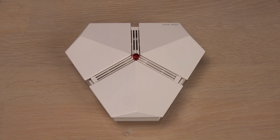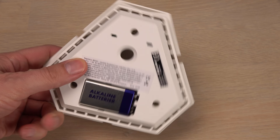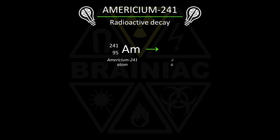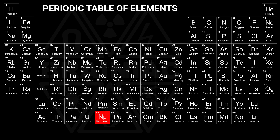This smoke detector is of the ionization type. It contains a tiny amount of a radioactive element called americium — more specifically the radioisotope americium-241. This is known as an alpha emitter. Its atomic nucleus contains 95 protons that repel each other due to their positive electric charge. This makes the nucleus unstable, and at some point it will emit an alpha particle consisting of two protons and two neutrons. By getting rid of two protons, americium has decayed into another element: neptunium, with 93 protons in the nucleus.